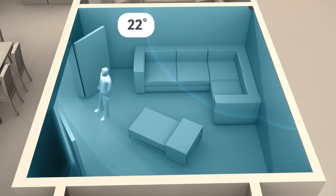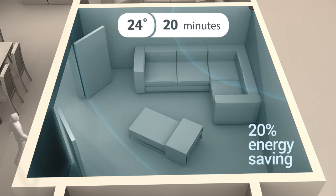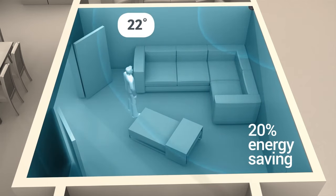To save even more energy, MyAir comes with the option of motion sensors that reduce airflow to empty rooms. If a room is empty for 10 minutes, MyAir automatically adjusts the temperature by one degree. After 20 minutes, it adjusts another degree, reducing energy usage by 20%. Walk back in and it returns to your chosen setting.